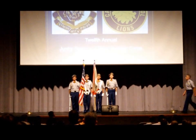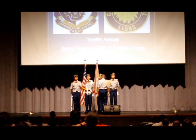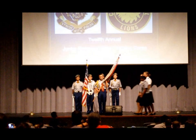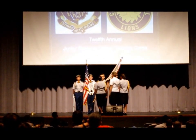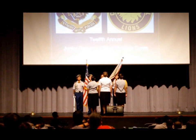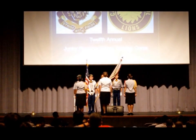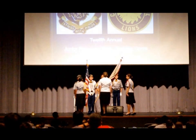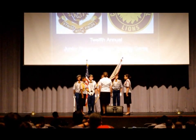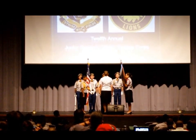Notice that the command sergeant major, who is the custodian of the battalion colors, receives the battalion colors from the color guard.